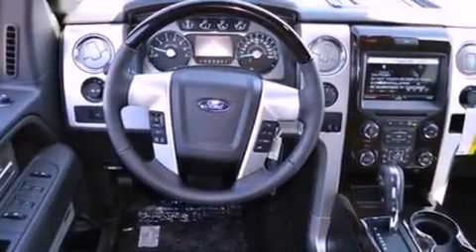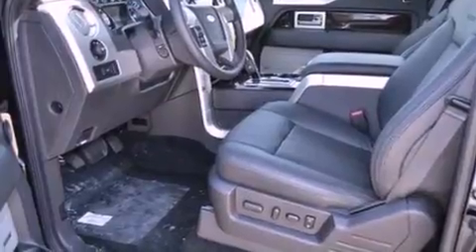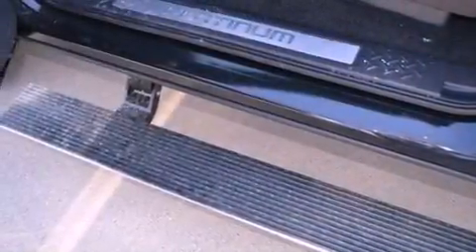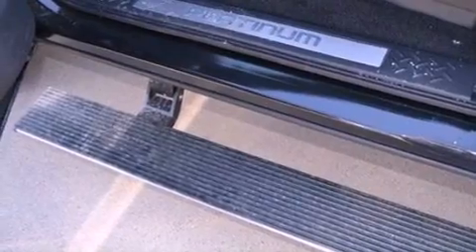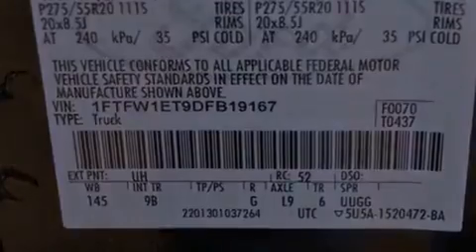Features include a double wishbone independent front suspension, a low tire pressure indicator, traction control and stability control systems, automatic locking wheel hubs, an engine immobilizer theft deterrent system, a passenger side vanity mirror, an anti-lock braking system, side impact airbags, and air conditioning.